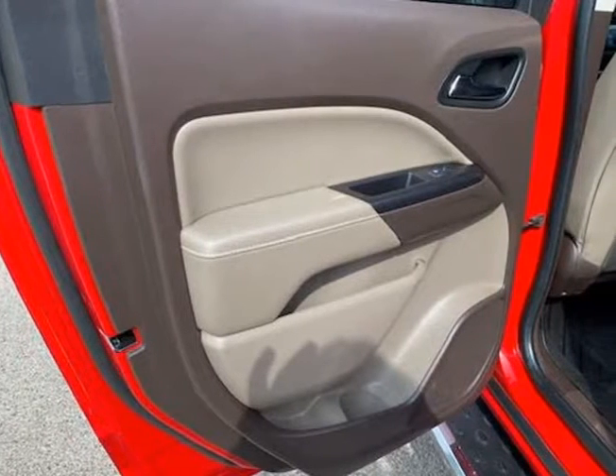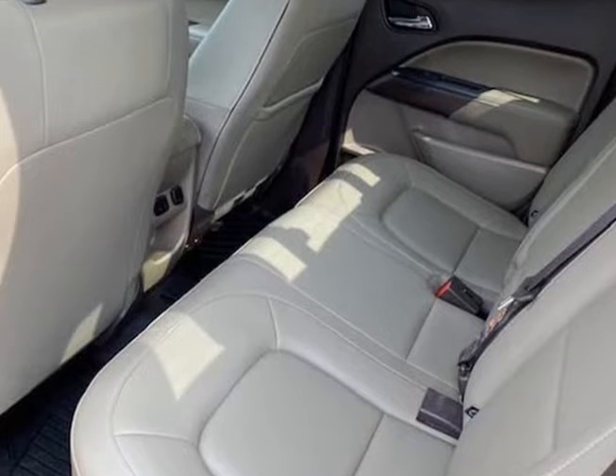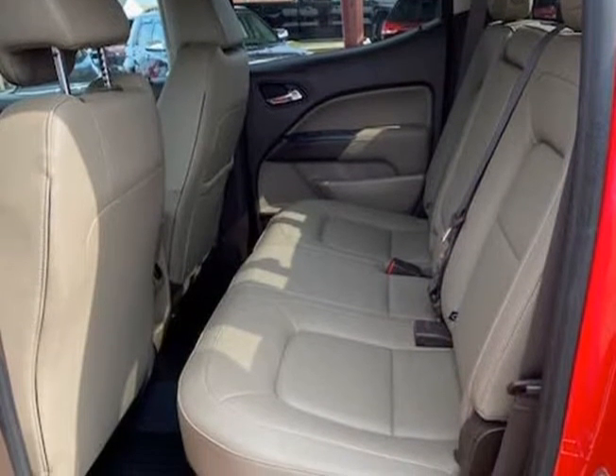It accelerates and shifts nice, and it drives great at highway speeds — 65 to 70 mph — with no unusual noises, and it drives nice around town as well. It has the 2.8 liter Duramax diesel, which not only gets great gas mileage, but has proven very dependable over the years.